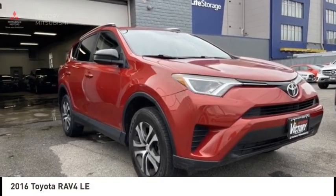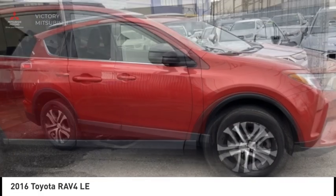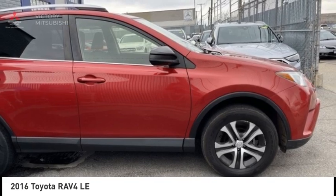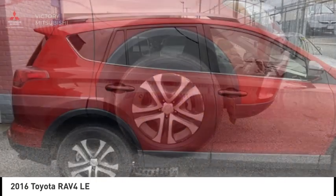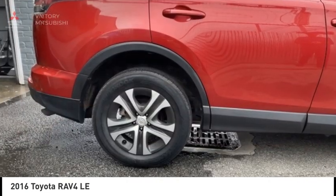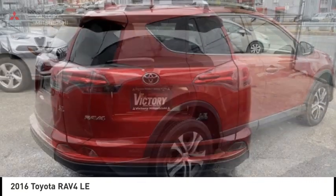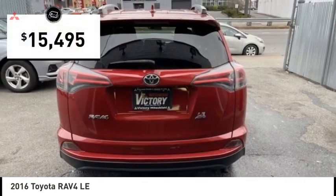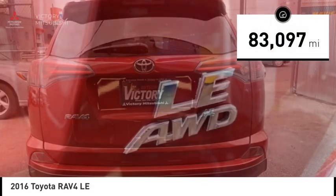Stop by and take a look at the 2016 RAV4. The RAV4 is one of the most fuel-efficient SUVs in its class. Versatile and efficient, the RAV4 mixes the comfort and drivability of a sedan with the benefits of an SUV. This highly evolved, well-packaged crossover SUV lets you have it all and is priced below $20,000. This vehicle has less than 85,000 miles.